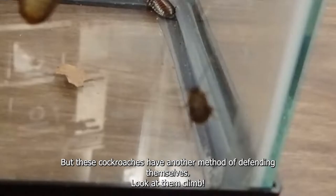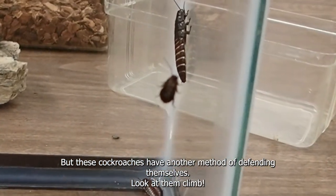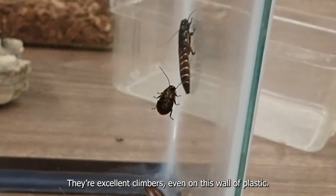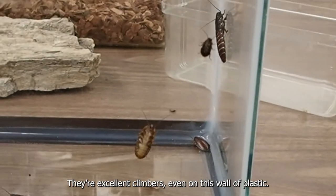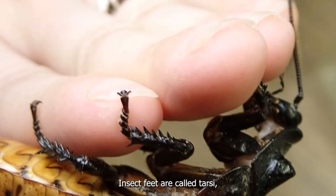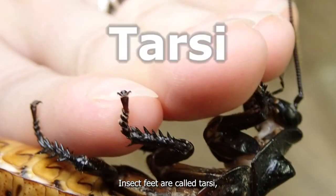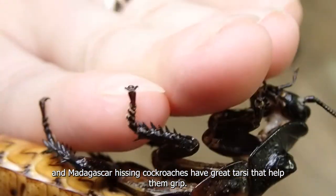Almost all Madagascar hissing cockroaches can make this sound, but these cockroaches have another method of defending themselves. Look at them climb! They're excellent climbers, even on this wall of plastic. Look at the legs of this adult — insect feet are called tarsi, and Madagascar hissing cockroaches have great tarsi that help them grip.